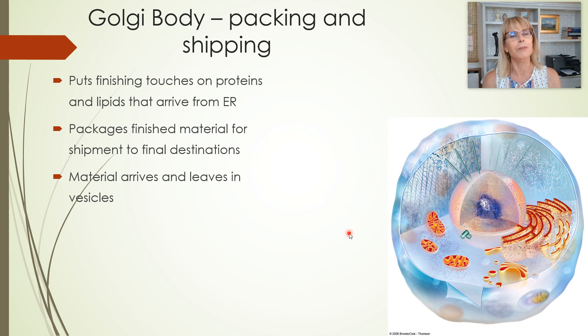The Golgi body is like the packing and shipping department. The Golgi body also gets called the Golgi apparatus — Golgi whatever — and it is like the packing and shipping department.